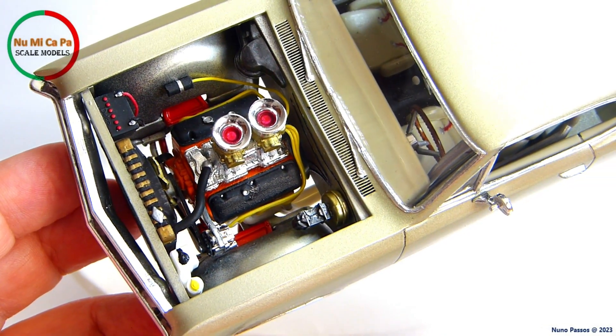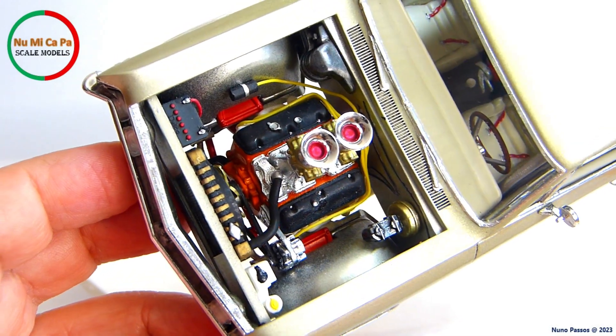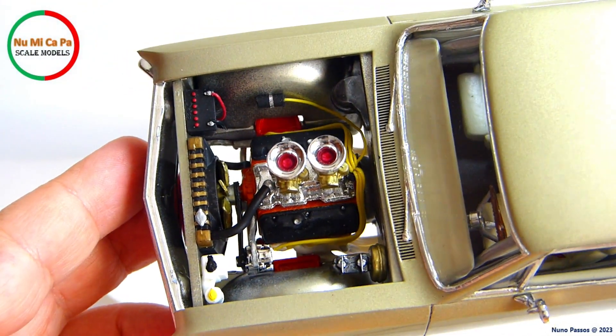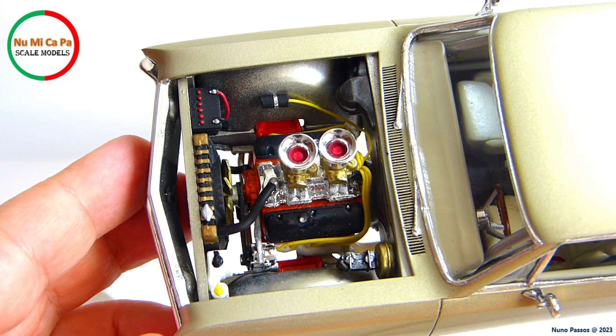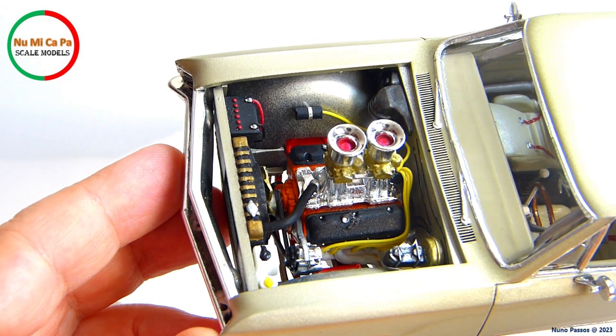The interior of the velocity stacks were painted with clear red. As I said before, the battery was also wired with red and black cables. The radiator was painted flat black, dry brushed with silver, and with the top painted gold. The firewall details were painted with flat black, magnesium, and gold.